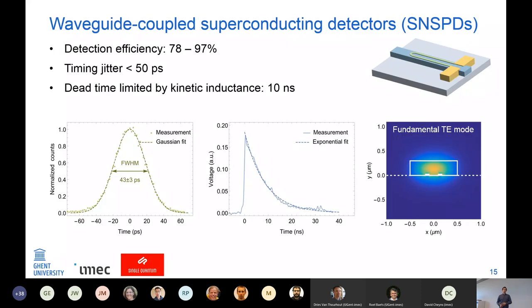The state-of-the-art superconducting nanowire detectors have detection efficiency close to 100%, timing jitter below 50 picoseconds for the ones I was using — and it can be even below 10 picoseconds. The dead time is still quite large at 10 nanoseconds, limited by the kinetic inductance of the devices. The collaborator I worked with at Single Quantum is also defending his PhD very soon on Monday, so if you want to learn more about superconducting nanowire detectors, I invite you to join his defense.